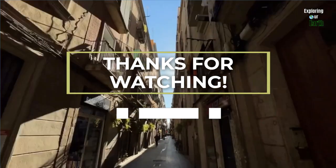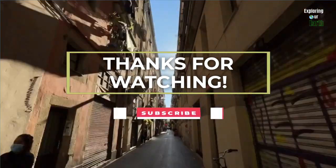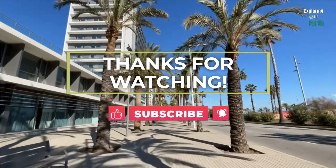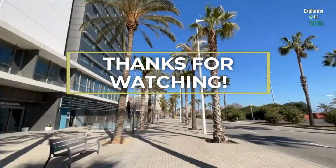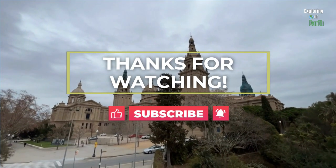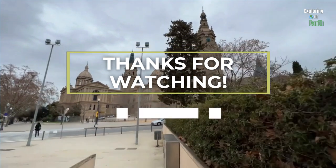We hope this itinerary has ignited your sense of adventure and given you inspiration for your next trip. If you enjoyed this video and found the itinerary helpful, don't forget to give us a thumbs up and subscribe to Exploring Our Earth for more videos — your support means everything. Share your own Barcelona highlights in the comments below; we're eager to hear your stories. Until our next adventure, keep exploring and safe travels.